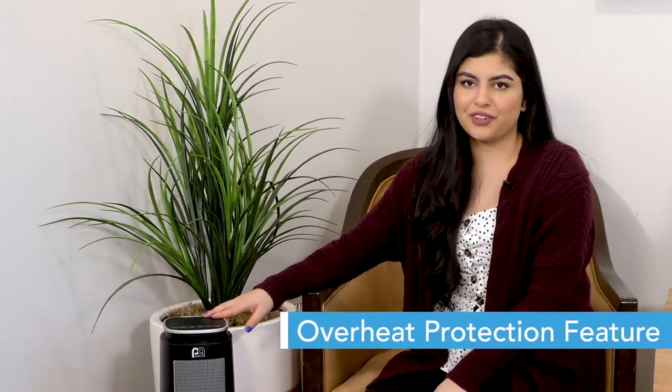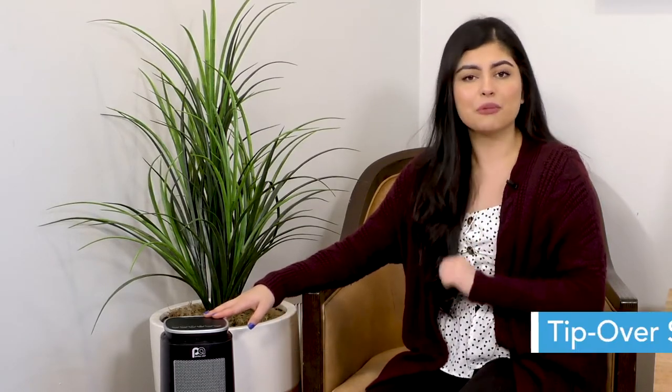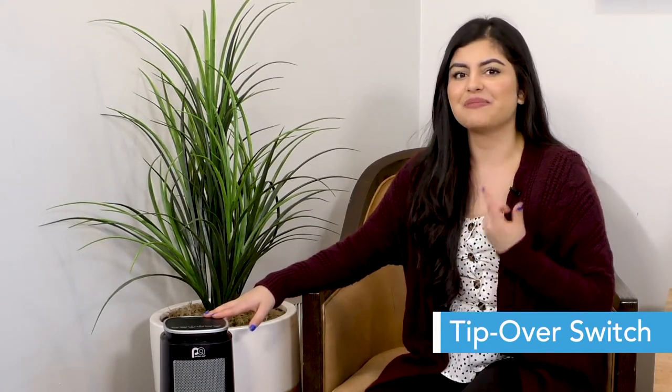It also has a couple of great safety features. It has an overheat protection feature, so the heater will automatically turn off if it gets too hot. It also has a tip-over switch, so the unit will shut off if it's knocked over or picked up, and it'll automatically turn back on when you place it back down on a flat surface.